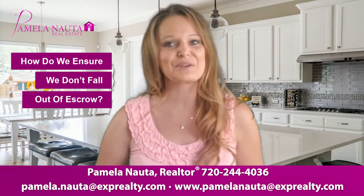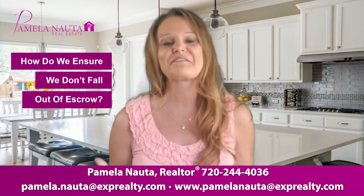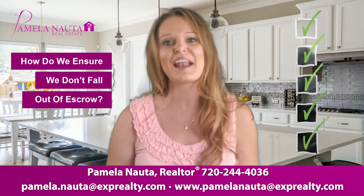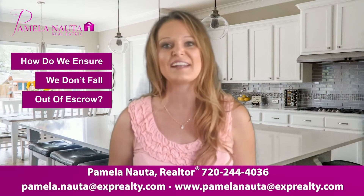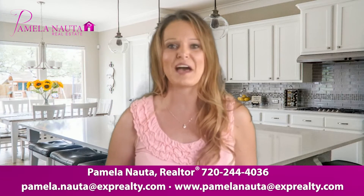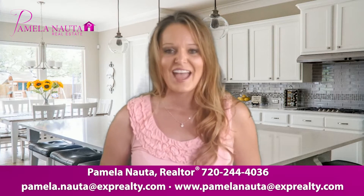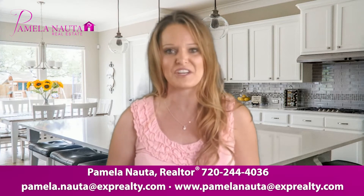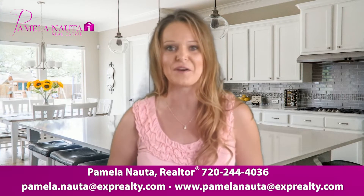After searching and navigating through the challenges of the current Denver real estate market, you finally find the perfect home. All the boxes are checked, we put in an offer and it's accepted. Now how do we ensure that it doesn't fall out of escrow? Hi everyone, this is Pamela with Pamela Not A Real Estate and eXp Realty. There are a lot of steps that go into ensuring that we make it to the finish line. Let's go over a few tips that will help you from falling out of escrow.